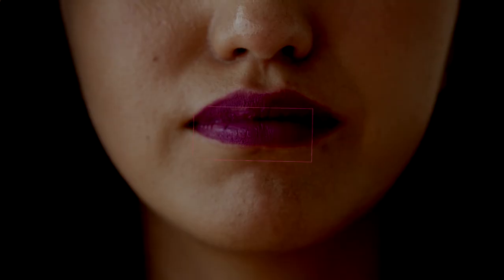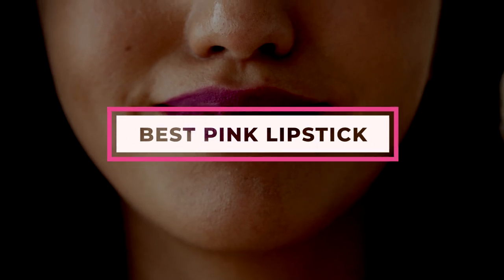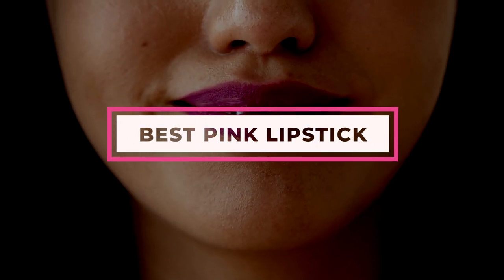Party mode calls for neon pink to switch on that headbanging mood, and investing in the best pink lipstick can make all the difference. We have curated an enviable video of the 10 best lipsticks that will be your answer to whatever mood you're in.